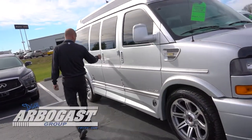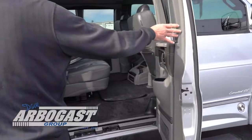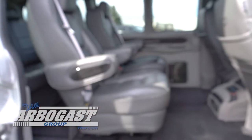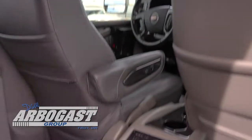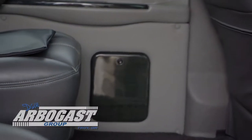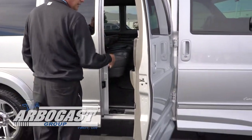This is a 7 passenger van with gray interior and gray carpet. It has a 27 inch flat screen TV, Blu-ray DVD player, and wireless headphones. This particular van does have swivel center captain's chairs. The latch system is included with all of the bucket seats for child seats.